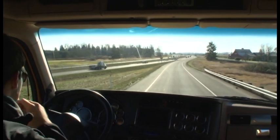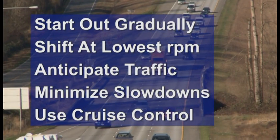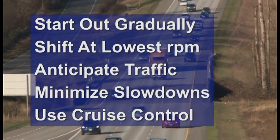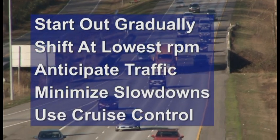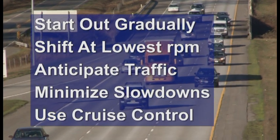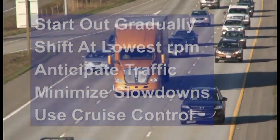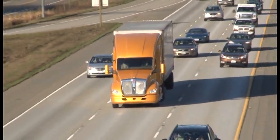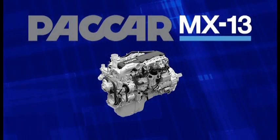The more consistent your driving style is, the less fuel you burn. Starting out gradually, shifting at the lowest possible RPM, anticipating traffic and road conditions, minimizing sudden slowdowns, using the cruise control to maintain consistent road speed — all of these practices add up and will help you achieve the greatest performance and economy from your vehicle and the MX-13 engine. You can change it!